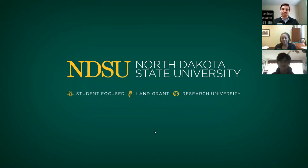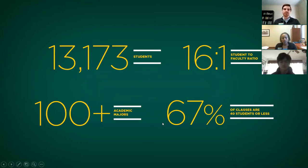So first thing you got to know, we're North Dakota State University. We're a four-year public Division I university located in Fargo, North Dakota. A little bit about the school: there are just over 13,000 students on campus, so we're considered a mid-sized university. And we have over 100 academic majors that we offer.